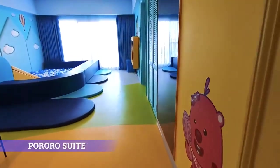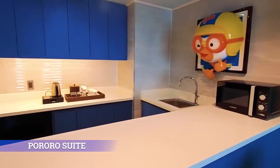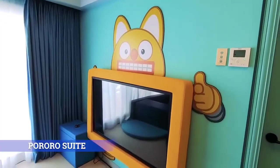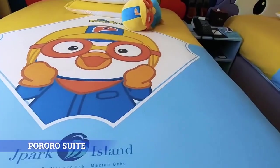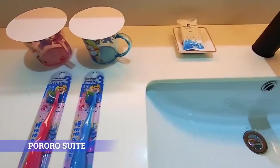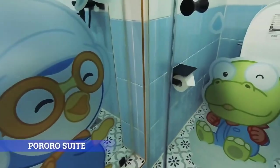Pororo Suite. Step into your five-star dream at this amazing 76-square-meter suite, our newest accommodation facility which is fully equipped with Pororo-themed amenities.